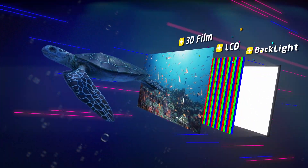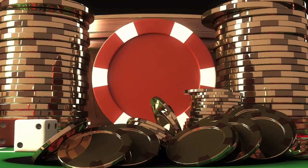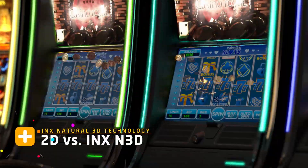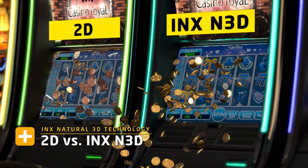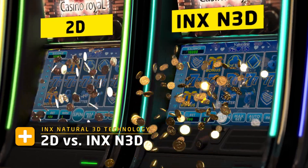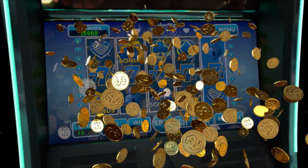With our InnoLux N3D display, InnoLux N3D technology lets the display ability not be limited to flat planes. It brings the fantasy 3D world from your imagination to reality. The 3D display can let you experience a magical world or rebuild the real world to your sight.